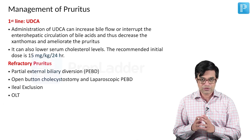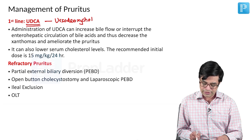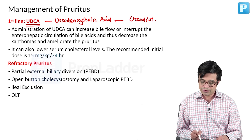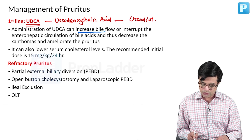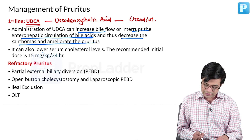First-line therapy for pruritus in cholestatic disease is ursodeoxycholic acid, also written in short as ursodion. Administration of UDCA can increase bile flow or interrupt the enterohepatic circulation of bile acids. Thus, they decrease xanthoma and ameliorate pruritus. They can also lower the serum cholesterol levels.